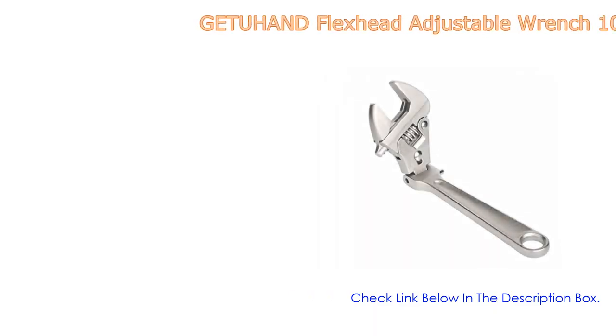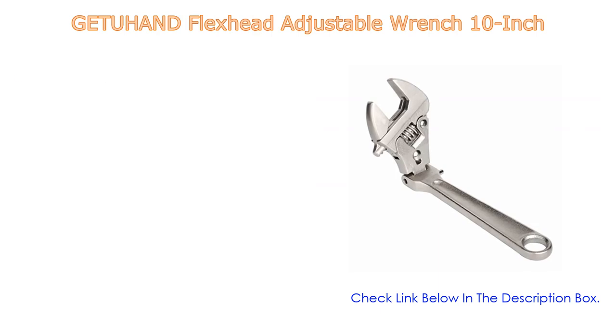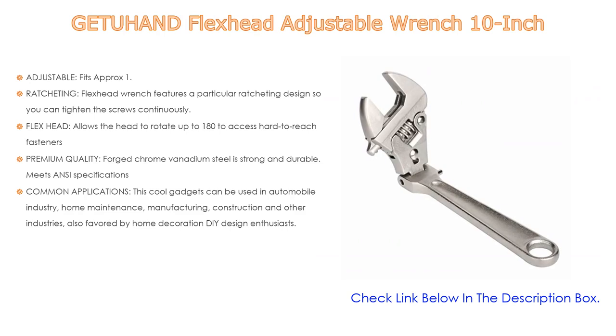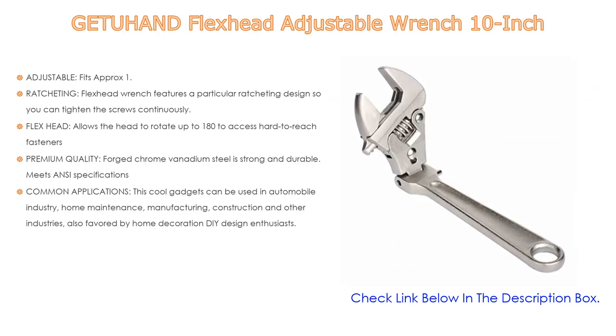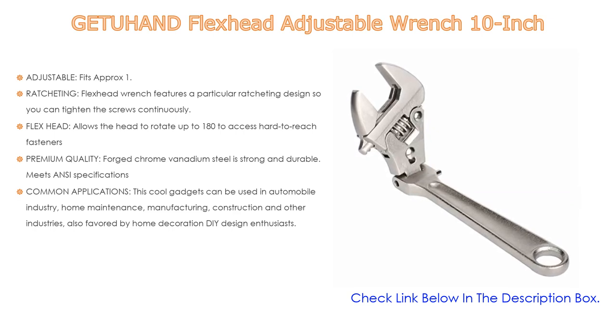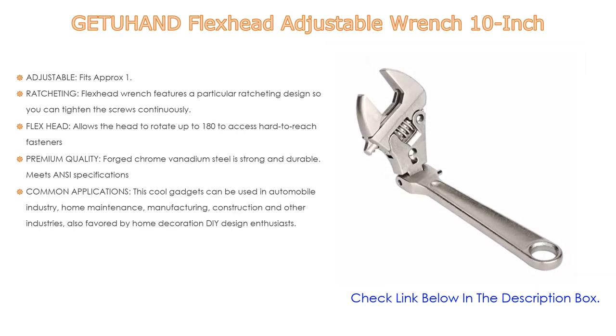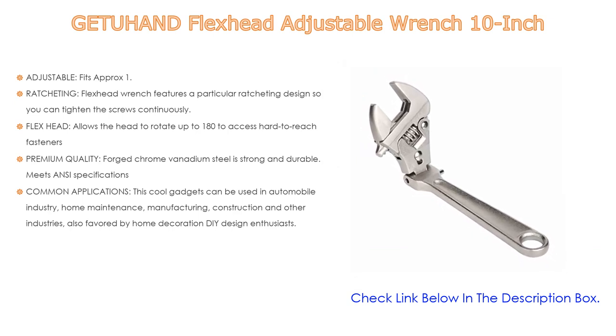Number three: the flex head adjustable wrench, 10 inches. It features adjustable jaws with approximately 38.35mm jaw opening with precision machine jaws and a knurled adjustment worm, accepting a wide range of fastener sizes — perfect for home appliance maintenance and repairs. The ratcheting flex head design lets you tighten screws continuously, with the ratchet function switchable on or off.